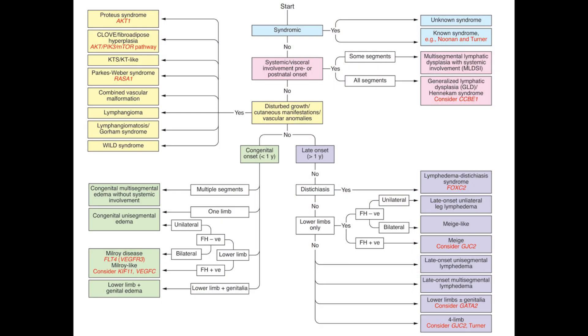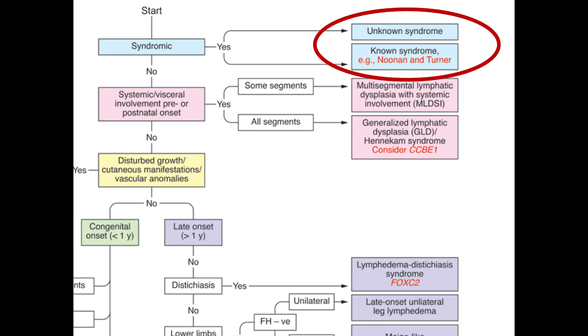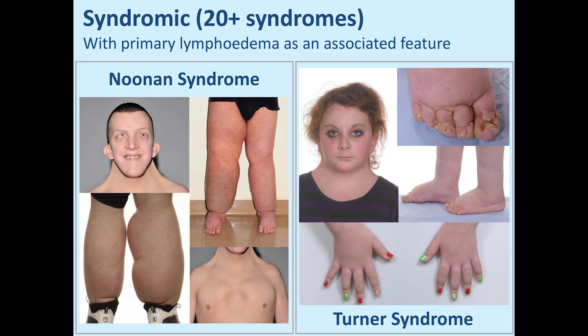Starting with the blue section: when we see a primary lymphedema patient, we look at whether there are any other features, like dysmorphic features, that could indicate that this person has a syndrome where lymphedema is actually just an associated feature of their phenotype. Two very good examples of primary lymphedema associated with a syndrome are Noonan syndrome and Turner syndrome. These patients can sometimes present with these lymphatic phenotypes of webbed neck and swollen feet and swollen legs. Therefore we group these patients in the syndromic form, because the lymphedema they have is just associated with the other syndrome.